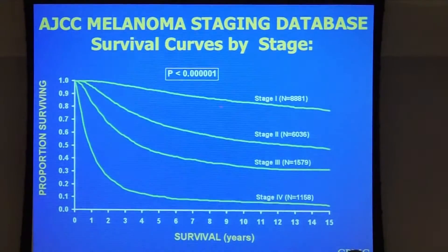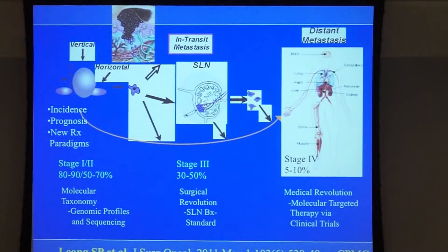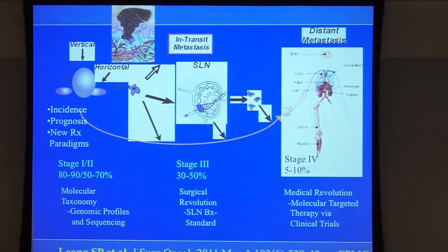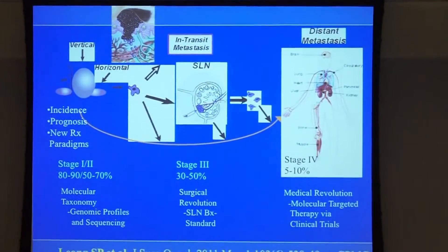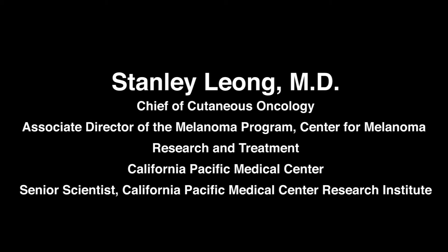Stage 1 enjoys a very favorable prognosis even at 15 years. We have come a long way: from the early diagnostic point of view there is a molecular revolution using molecular taxonomy, genomic profiles, and sequencing. In the regional lymph node there is the surgical revolution — the sentinel lymph node biopsy for melanoma. Then the medical revolution will be followed by Dr. Miner and Dr. Hammett on immunotherapy and molecular targeting. The road to melanoma research and treatment shows relatively bright, and Dr. Miner will even propose there could be a cure. Thank you very much.